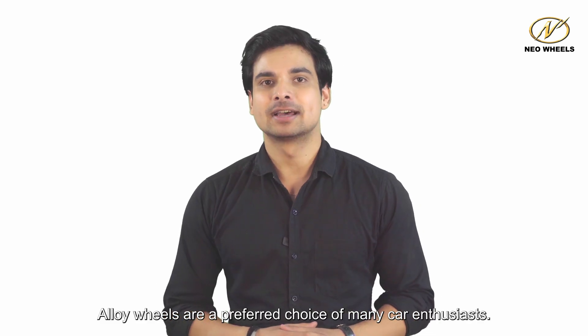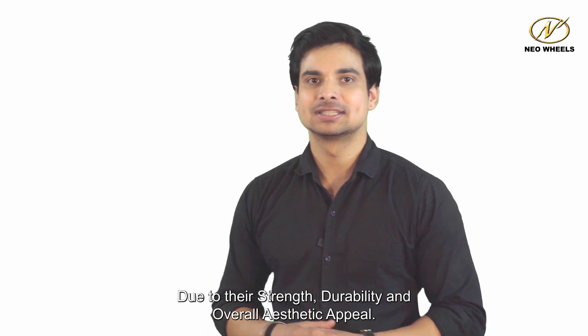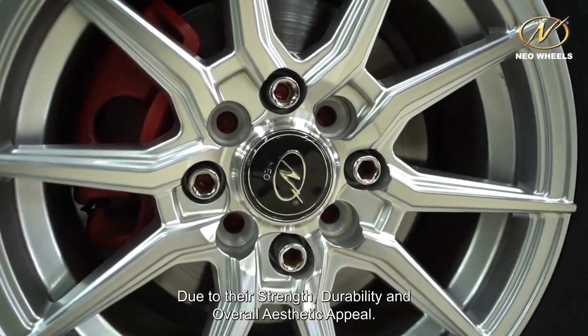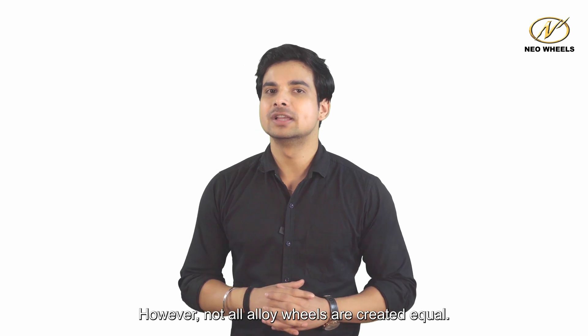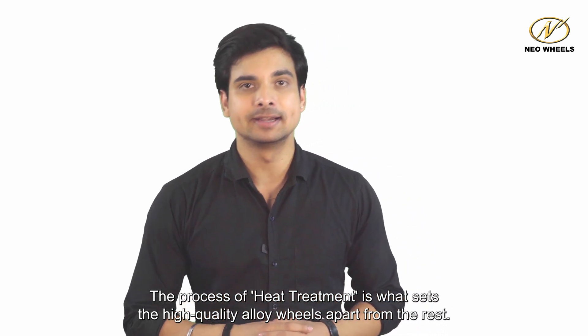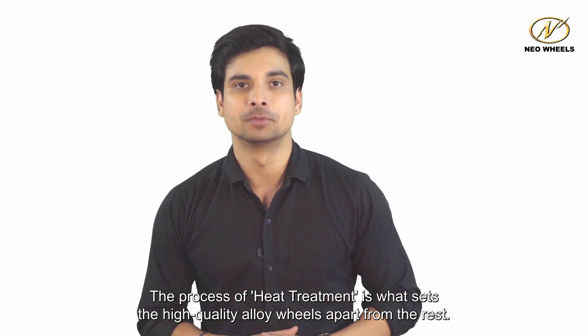Hello and welcome to Neotech Talk. Alloy wheels are a preferred choice of many car enthusiasts due to their strength, durability, and overall aesthetic appeal. However, not all alloy wheels are created equal. The process of heat treatment is what sets the high-quality alloy wheels apart from the rest.